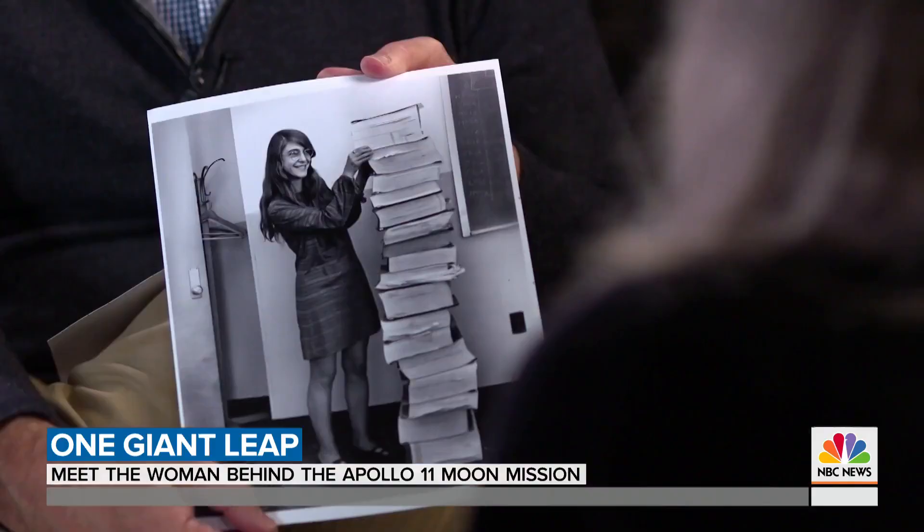But look at that. We were having a good time. They were worried it was going to fall on me, but I liked the idea of stacking them up.